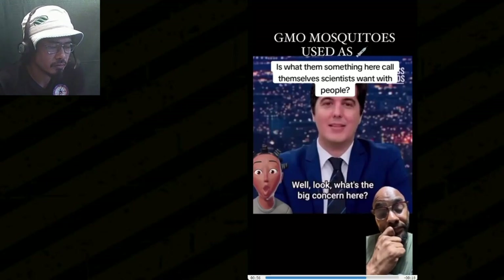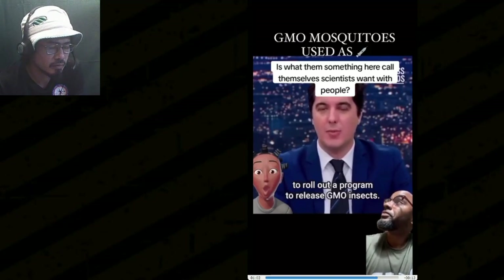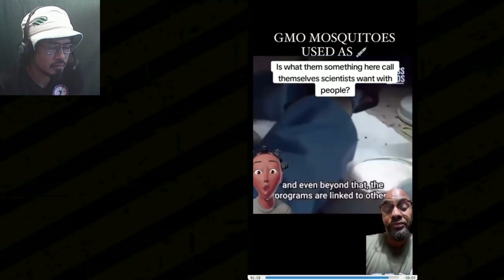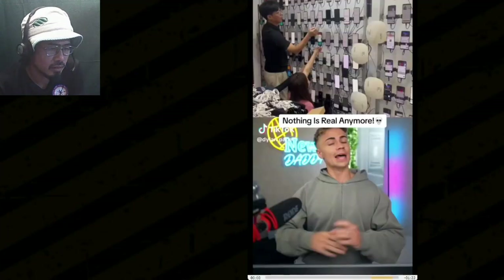One of the lead scientists on the program said they use the mosquitoes like they're 1,000 small flying syringes. Partially true narratives are being used to roll out a program to release GMO insects. The program does not have a lasting effect, and the programs are linked to others that could be used to involuntarily vaccinate people. What other insects can they use?